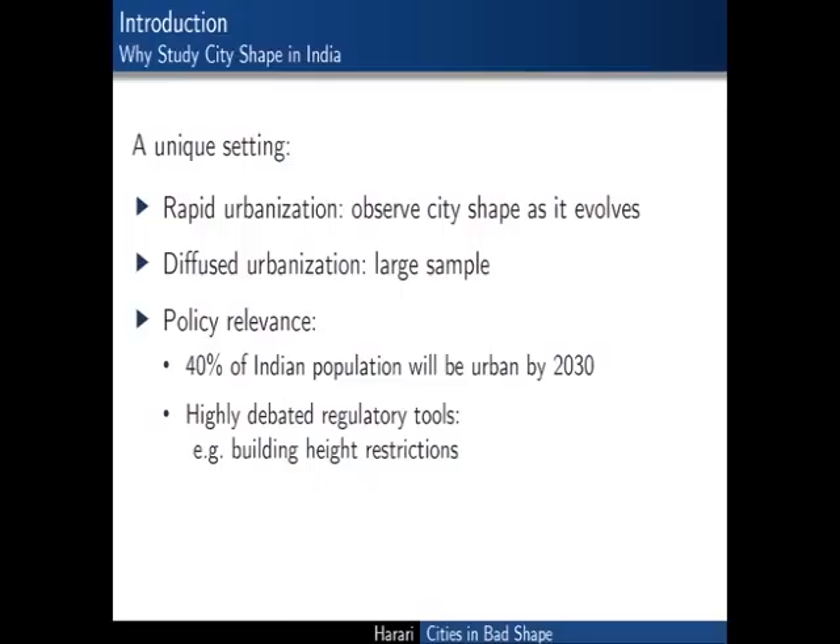Why am I doing this in India? It's a rapidly urbanizing economy, so we have a chance to really see variation in the shapes of cities as they expand. We have a large panel of cities of meaningful size. It's also a context in which issues related to urban form are perceived as very policy relevant—the policy debate has focused on the perceived harms of rapid urban growth in terms of sprawl and increasingly long commutes, and also on concerns that certain regulations, most paradigmatically restrictions on building height, might be contributing to distorting urban form.